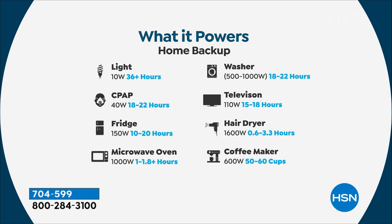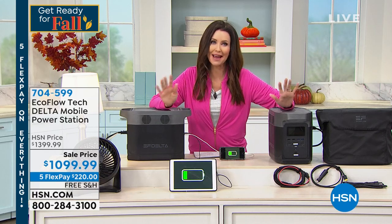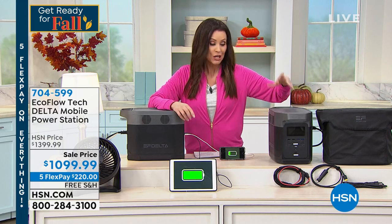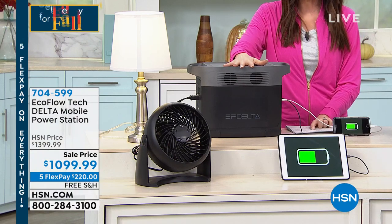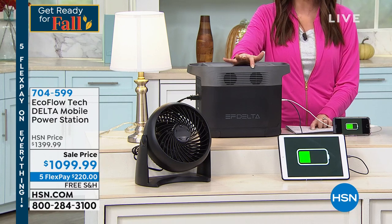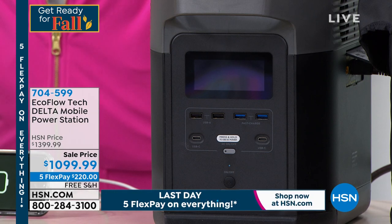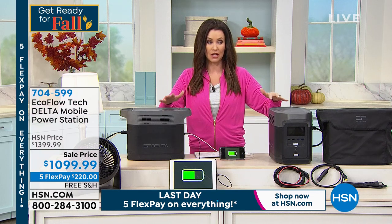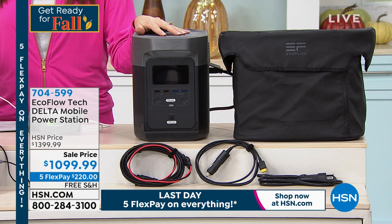It powers your refrigerator, microwave, washer, television, hairdryer, and coffee maker. When the power goes out you need your thing — my kids want Wi-Fi, so plug in your router. You can charge 13 devices at once. Today we have $300 off — the lowest sale price we've ever offered. For $220 interest-free over five months, we'll send this right to you and ship it for free, which is great because it weighs about 31 pounds.